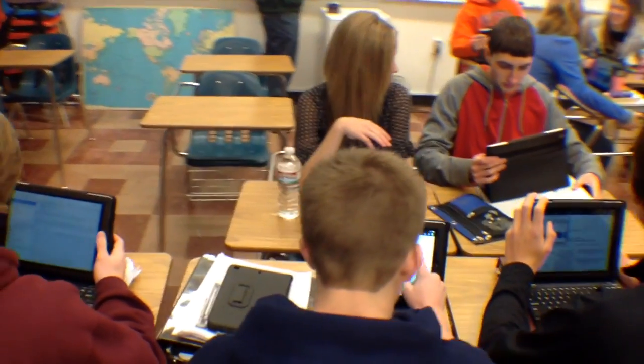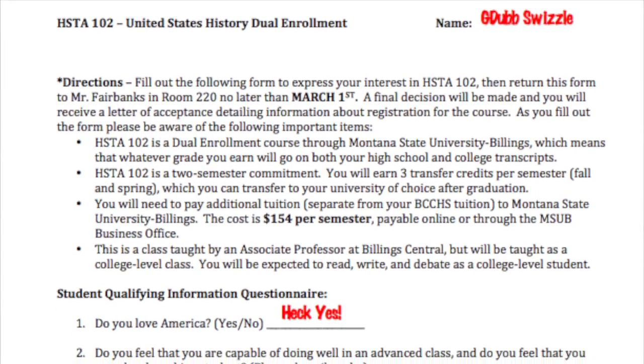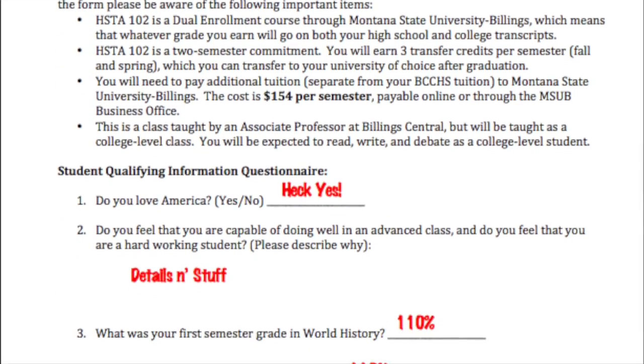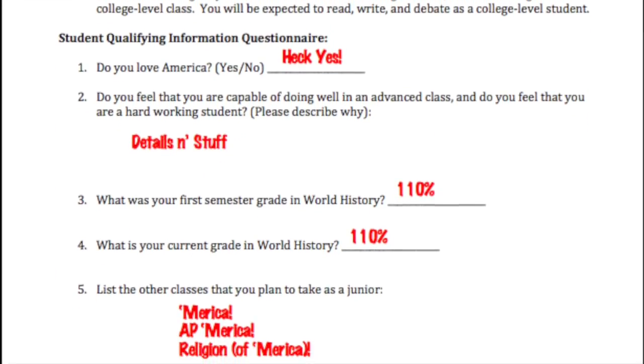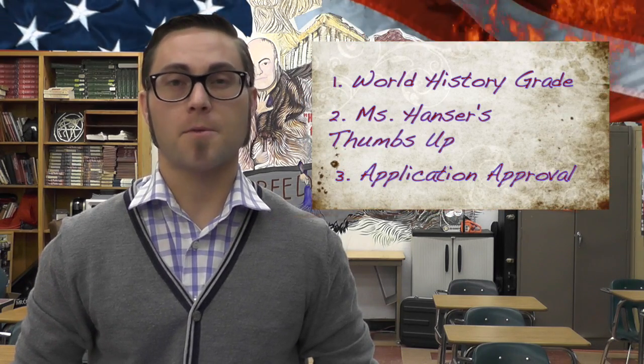So how do you join this elite squad of university educated students? First, you must decide if you are dauntless, intrepid, erudite, tenacious, driven, and most importantly, patriotic. Then you must ask Ms. Hanser for an application for the class. Next, turn in that application to me in room 220 before March 1st. Your acceptance into my elite squad is dependent upon your grade in world history, your recommendation from Ms. Hanser, and upon my approval.